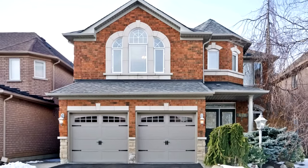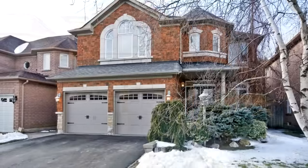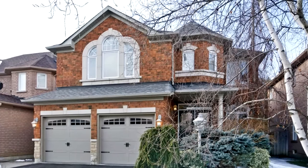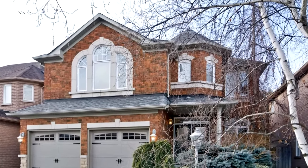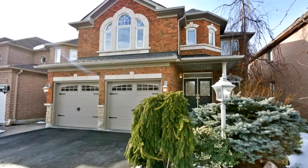Welcome to 471 Summer Park Crescent in Pickering. Exquisite four bedroom plus library executive house on a high demand and rarely available street, backing on to Altona Forest. Over 2,800 square feet of beautiful living space.